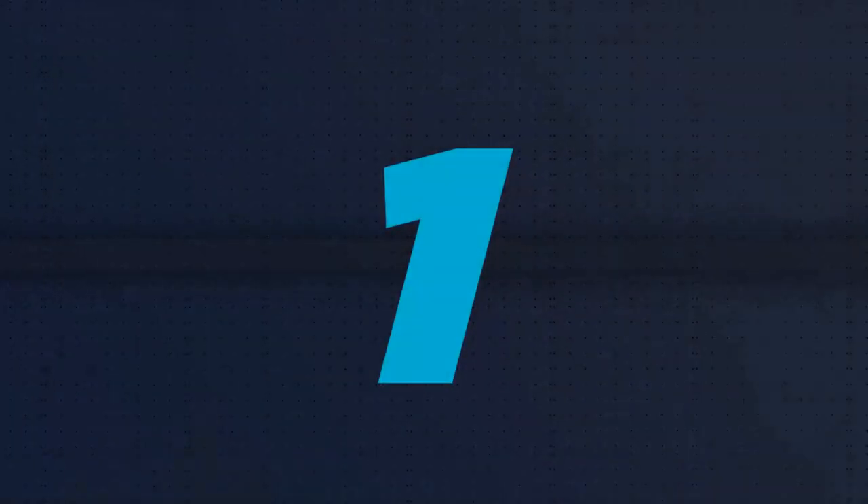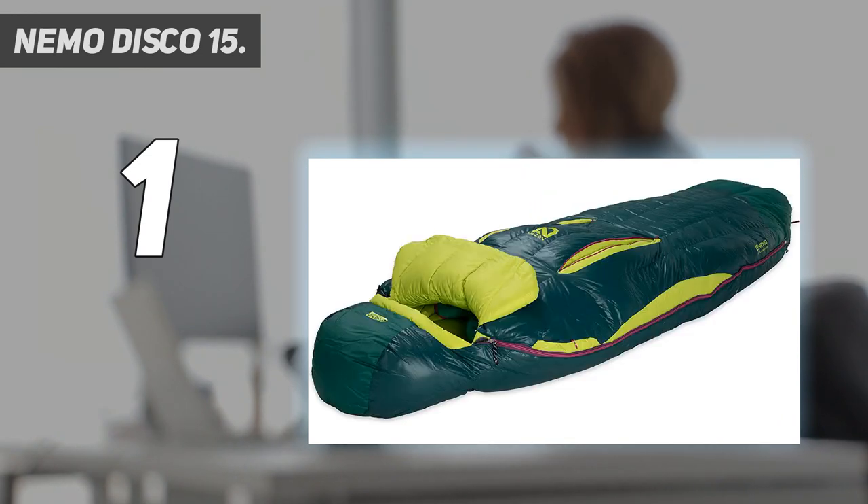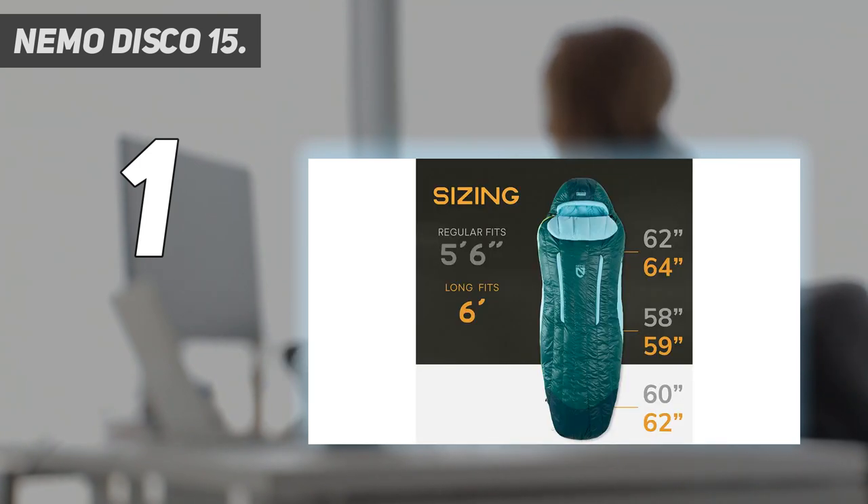And number 1: the Nemo Disco 15. Nemo does things a little differently with their sleeping bags, and they are a big hit among comfort seekers and side sleepers. Unlike slender mummy designs that trim dimensions to shave weight, Nemo utilizes a spoon-shaped concept on the Disco. The focus is on comfort — the bag is wider than a typical mummy, particularly in the elbows and knees, so side sleepers and others can roll around without feeling constrained.